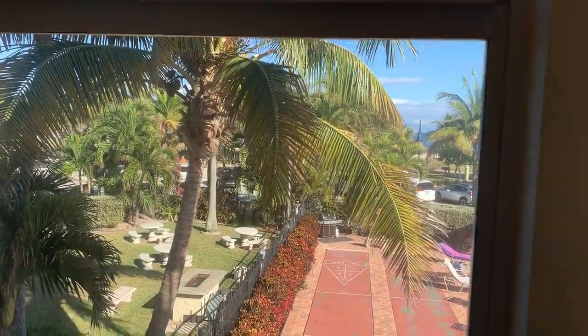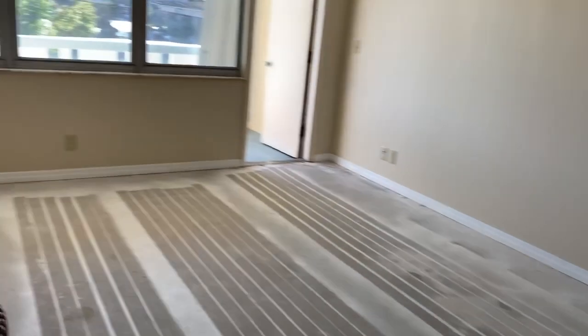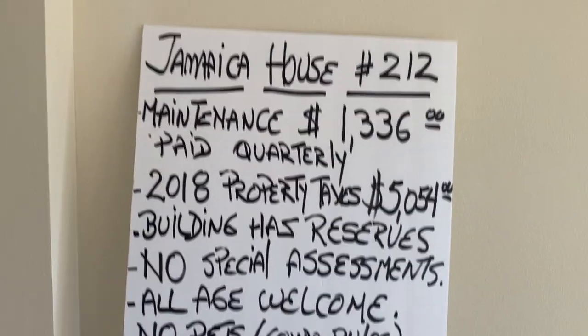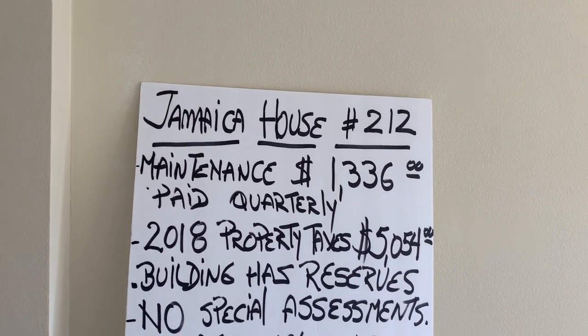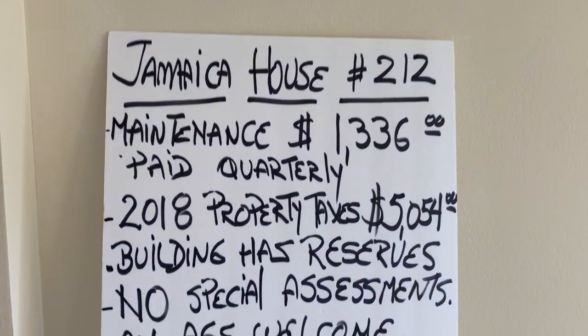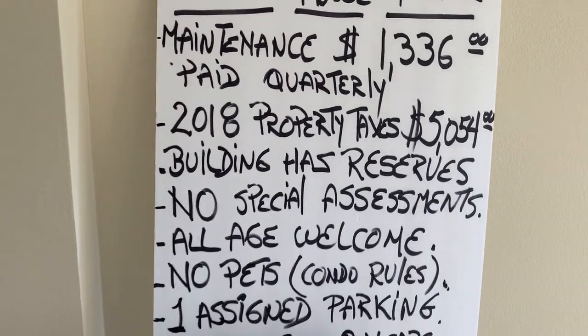Low fees — the monthly fees are about $4.45 a month but paid quarterly. 2018 taxes were about $5,000. The building has reserves and no special assessments.